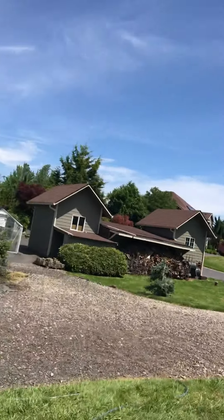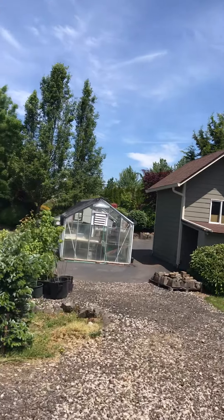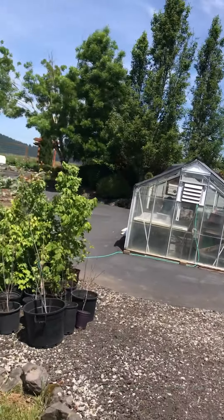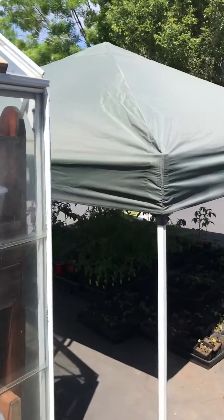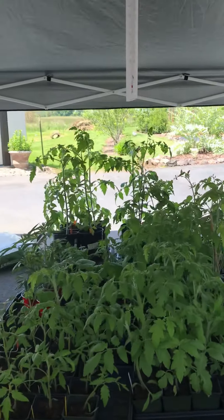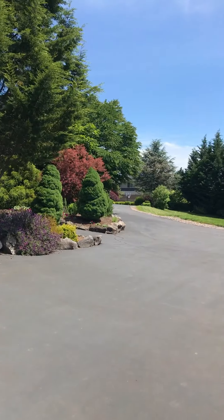We're winding down the tour. Here are the tomatoes which are ready to be planted in the next few days. Volunteer trees. It's been very hot under cover — tomato plants all going in. All right, thanks for coming!